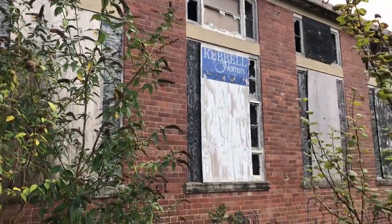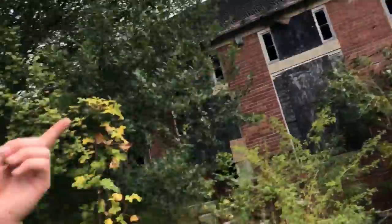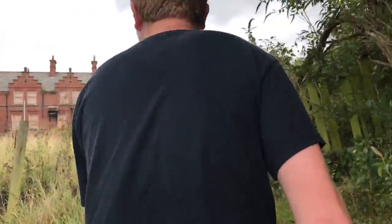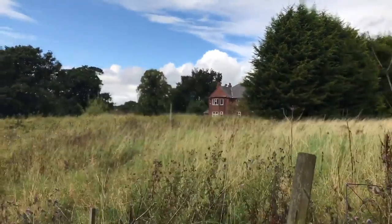That's the exterior of the gym where we've just been. There are two companies that could own St Peter's — Keville Homes, there's a sign up there, or the other one, Russell Plant. Now walking back towards the reception building — there's also a house over there which we think might be the caretaker's house.